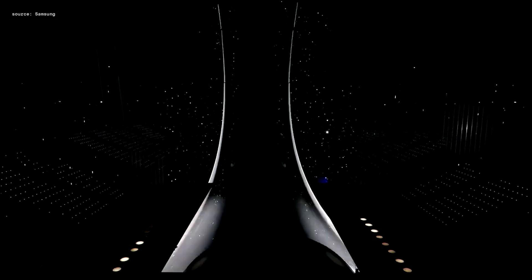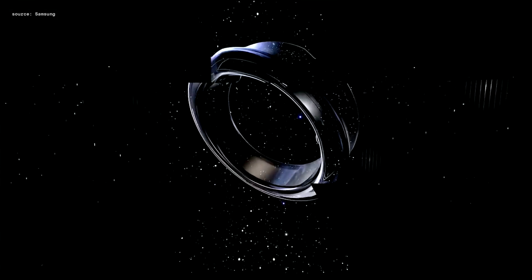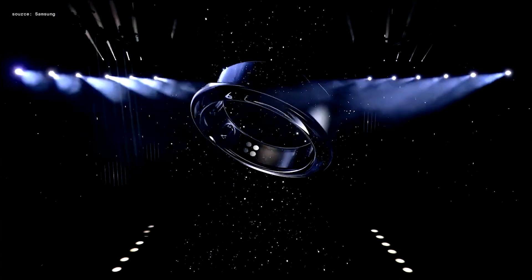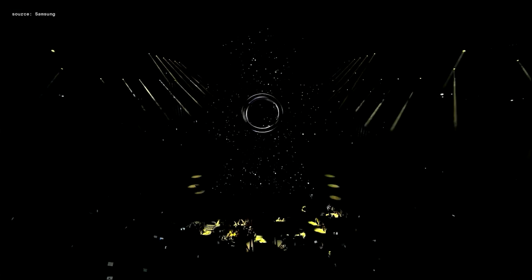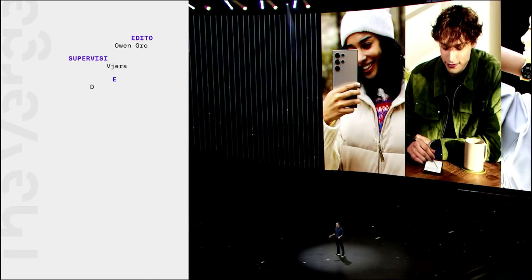Samsung has created a powerful and accessible health and wellness device, here to change the shape of future health like only Samsung can. Meet the Galaxy Ring — this is just the beginning.